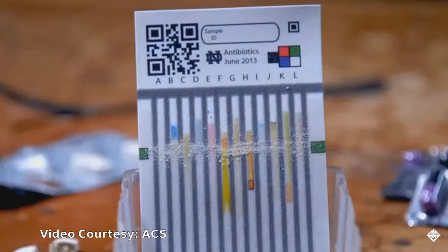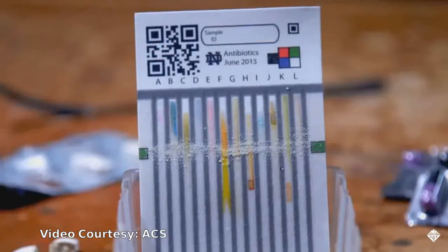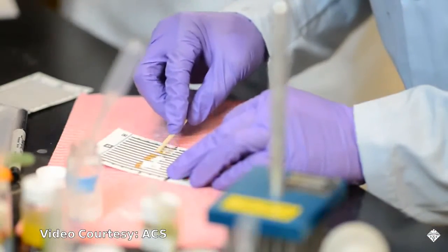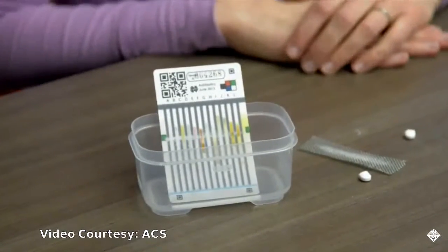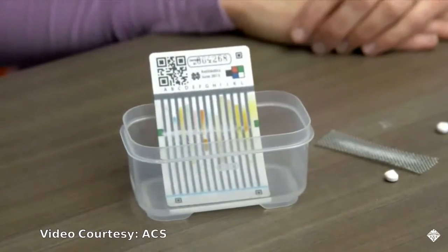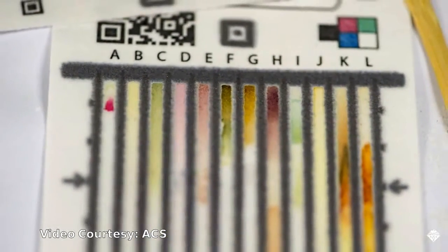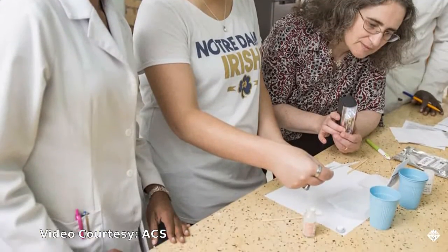To run a sample, the researchers crush a pill and rub the resulting powder across all 12 lanes, then dip the bottom of the paper card in water for three minutes. The water activates the lanes, bringing reagents into contact with the powder. Colors are formed when the reagents interact with the pharmaceutical, filler, or degradation product.